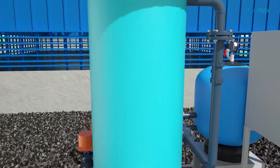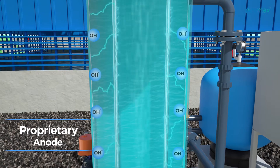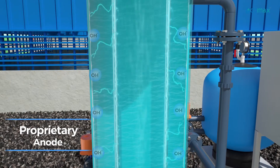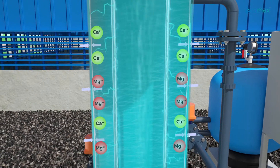During electrolysis, DC current creates a high pH environment at the cathode, enabling precipitation of scale-forming calcium and magnesium salts. Deposited salts are removed automatically from the reactor at regular intervals.